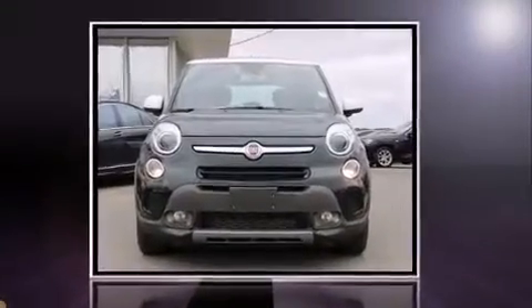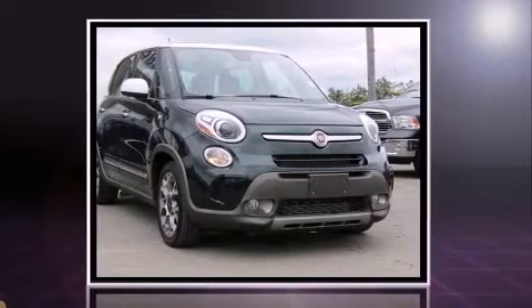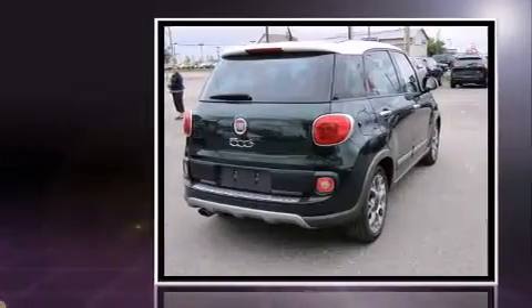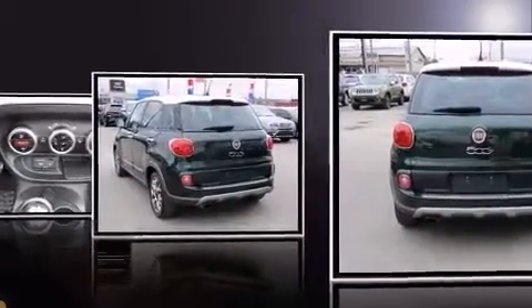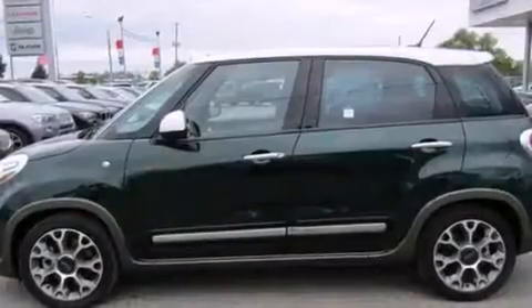Discerning drivers will appreciate the 2014 Fiat 500L. This four-door, five-passenger hatchback just recently passed the 20,000-kilometer mark. Under the hood, you'll find a four-cylinder engine with more than 150 horsepower, providing a smooth and predictable driving experience. Well-tuned suspension and stability control deliver a spirited yet composed ride and drive.